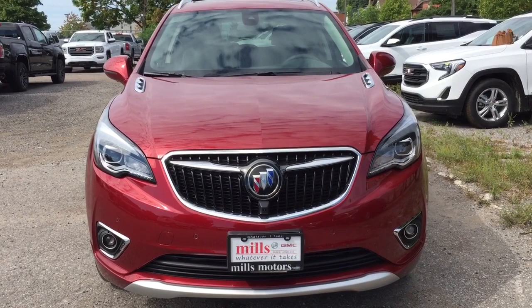Want to give this one a test drive? And I know you do — why wouldn't you? Come on down to Mills Motors, 240 Bond Street East in Oshawa, where we always do whatever it takes.